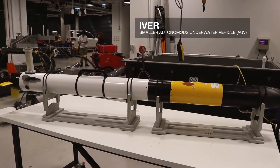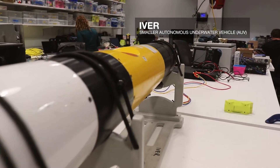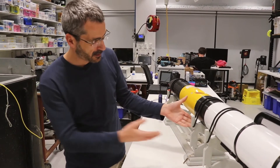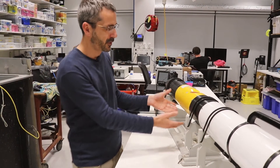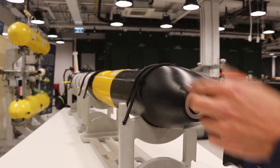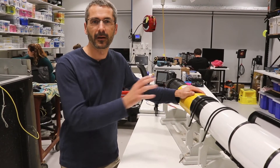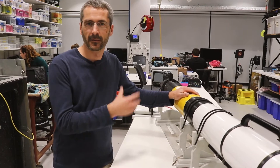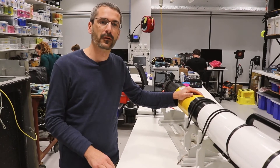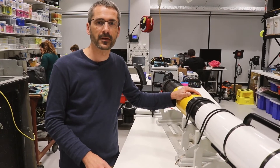This smaller AUV is also an autonomous underwater vehicle, used for collecting very similar information to our larger vehicle series. It has high-resolution cameras, acoustic positioning systems, and a suite of sensors that allow us to map the environment. We've taken this one overseas as well and have mapped ancient settlement sites in Greece — a 3,500-year-old city discovered on the Greek coast, which we mapped using this platform with a team of archaeologists.